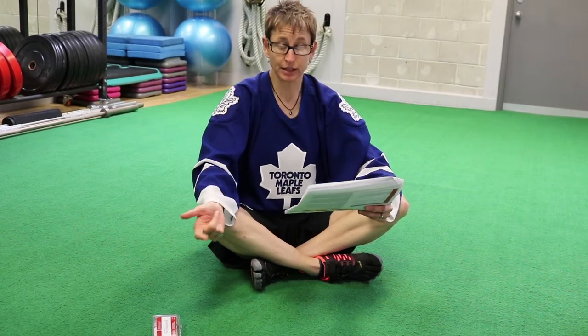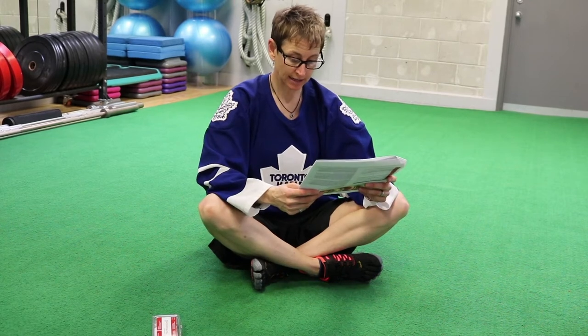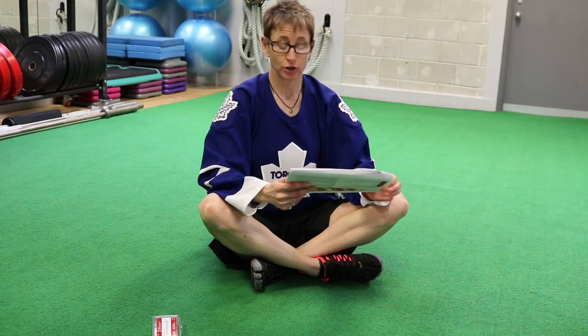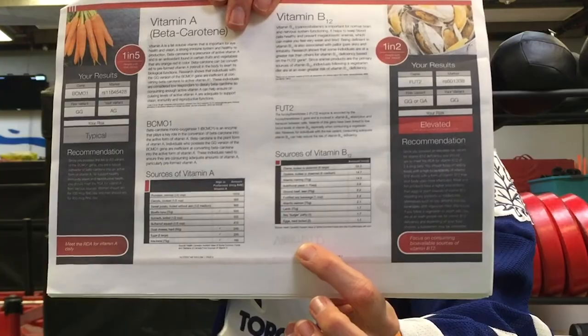Your vitamin A, your vitamin B12 — B12 was one where I was elevated. It gives recommendations on whether you should consider a supplement, but it also gives you a whole list of foods that are higher in vitamin B12.